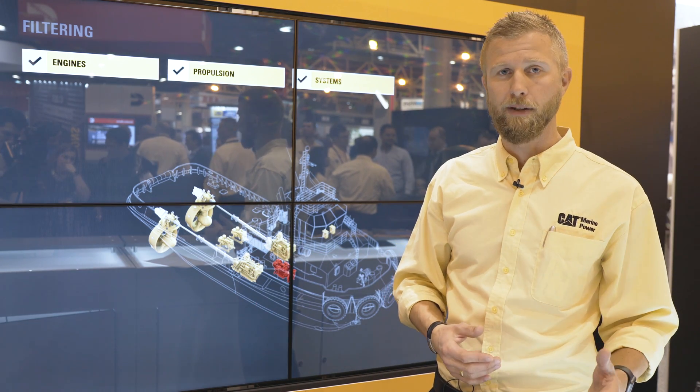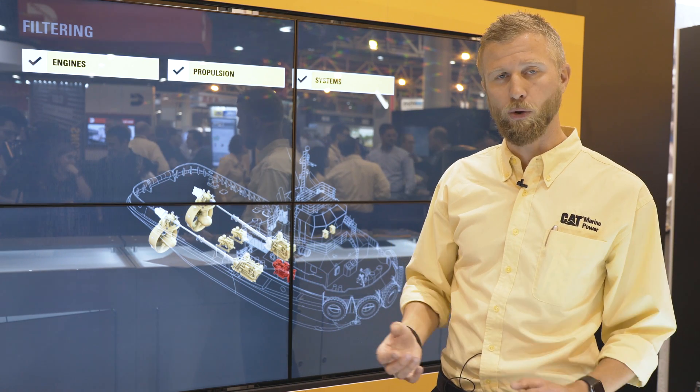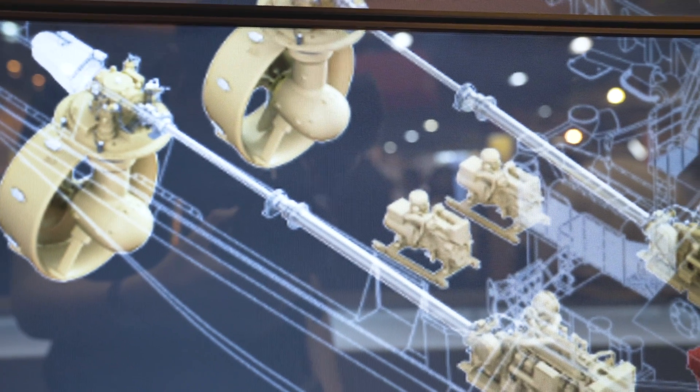The electric motors, with their very high torque capacity, also assist the main engines in load response and speed pickup. The major advantage of this system is that it saves fuel.